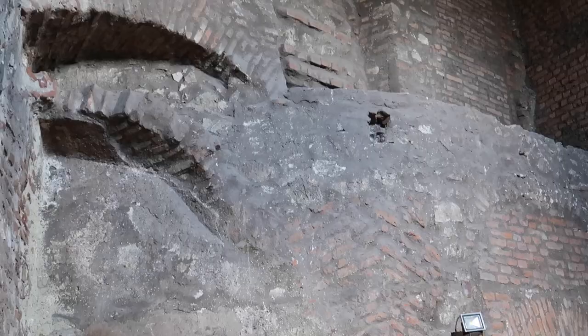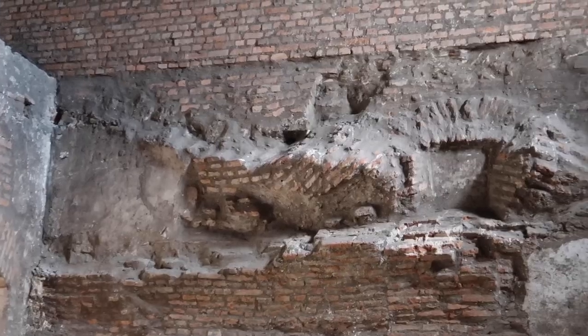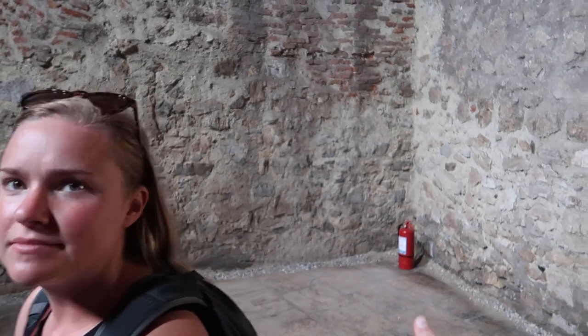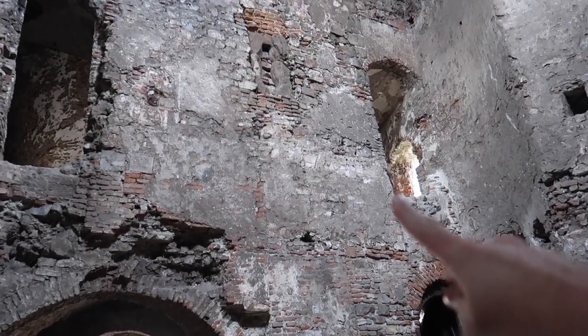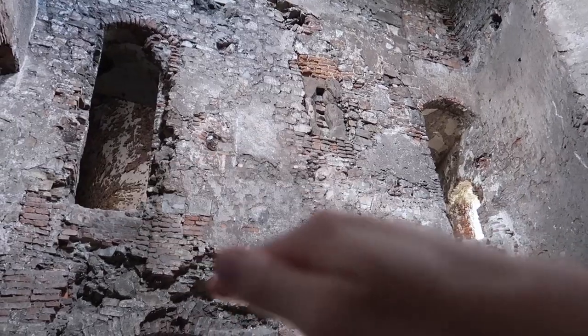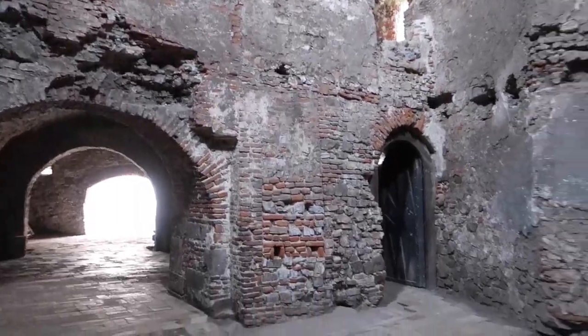It's all really incredible. You can see the really old parts where a fire would have been — it's all black. As you can see: first level, second level, third level right there. It looks like when the fire came, the roof just tore down every single floor, and now they're just left with the walls.